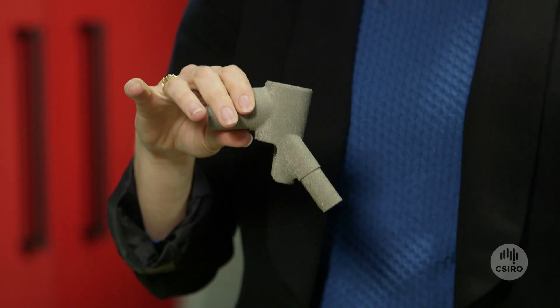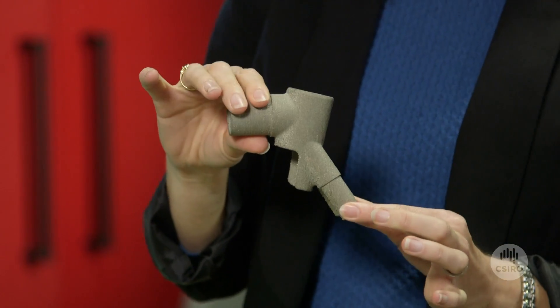Flying Machine is a Perth-based company and we 3D print the bike lugs for them, which means they can customise bikes according to an individual's height and riding style.